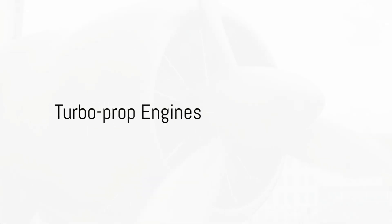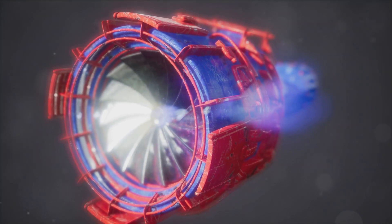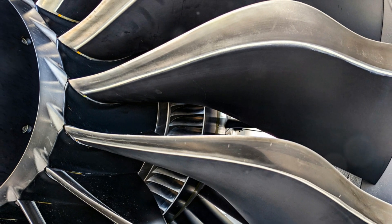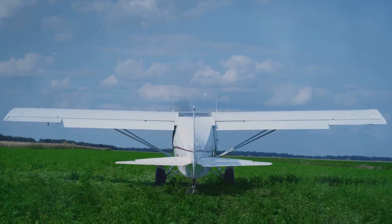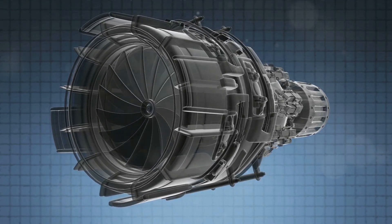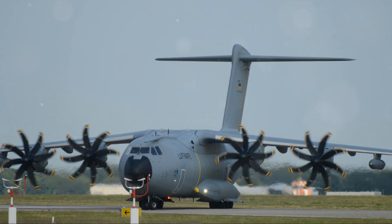Next up we have the turboprop engine. This marvel of engineering is a type of gas turbine engine where most of the work done by the exhaust gases is used to drive a propeller through a reduction gear. A bit like having a windmill attached to a jet engine, turboprop engines are most commonly found in small to medium-sized aircraft. They offer a unique blend of both power and efficiency, a middle ground between piston engines and turbojets, particularly effective at lower speeds and altitudes often seen in regional airliners and military transport aircraft.